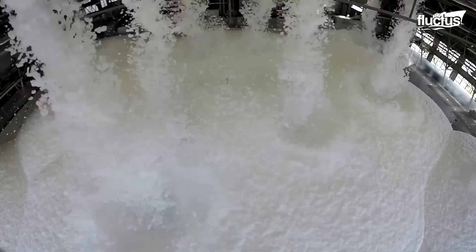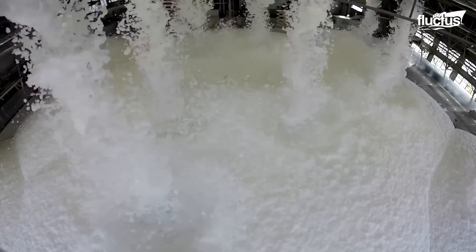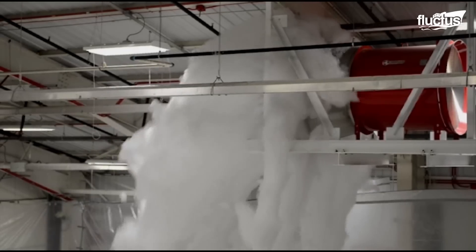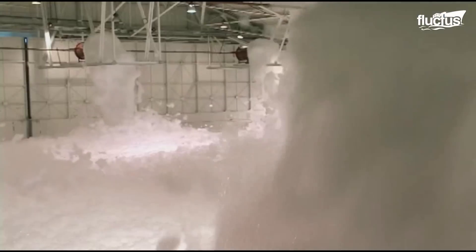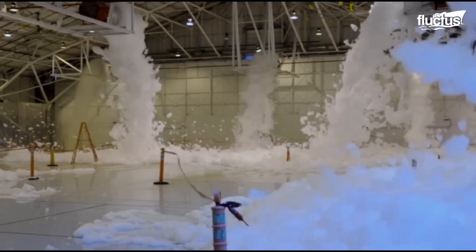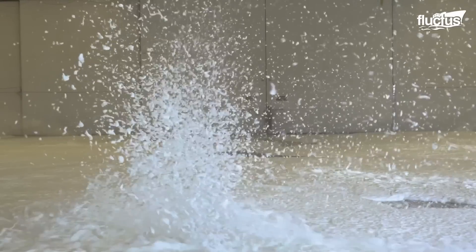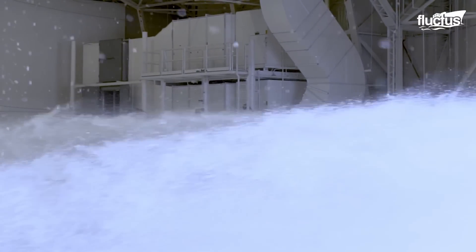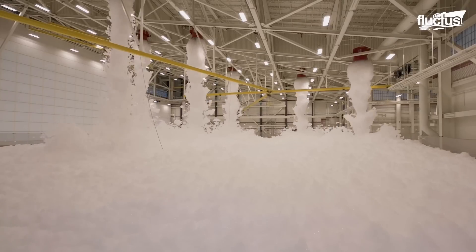Also, the foam covered the top of the placed barrels, which are approximately 3.5 feet high, within 4 minutes. This ensured the foam system could effectively suppress fire in a vertical dimension, covering the entire aircraft. The test results validated that the system would protect personnel, the facility, and the aircraft in case of an emergency.